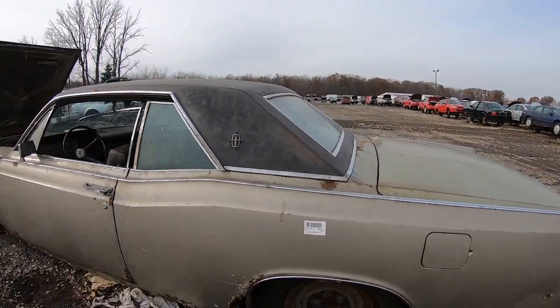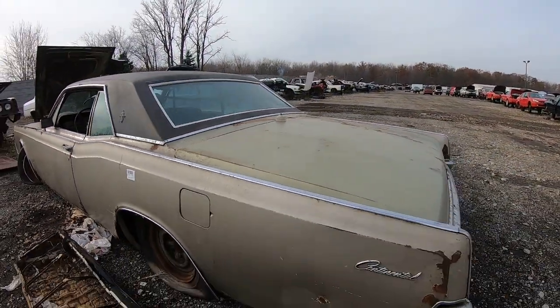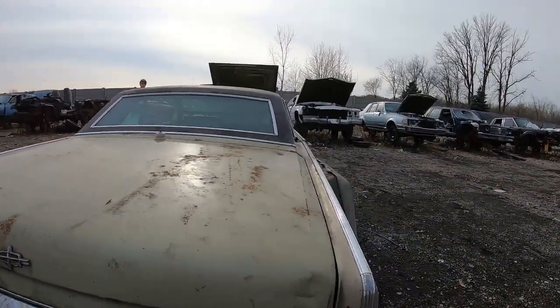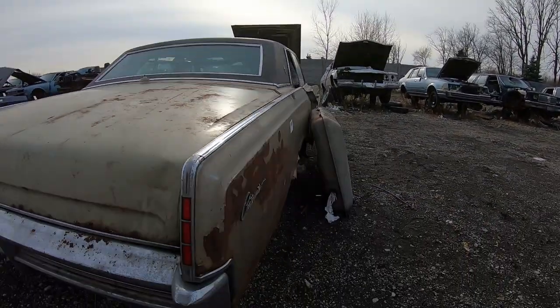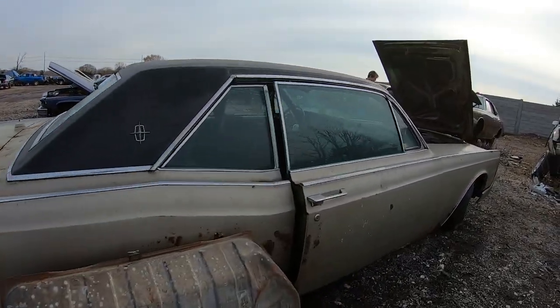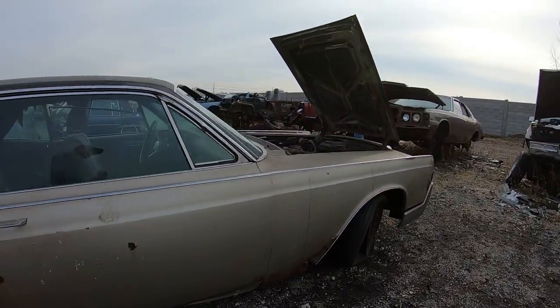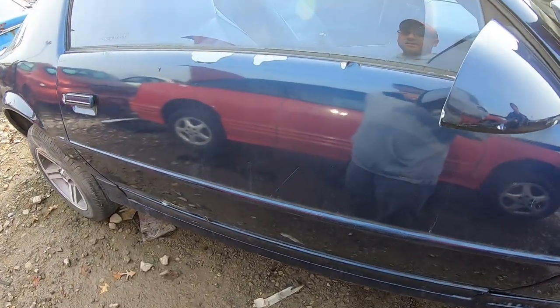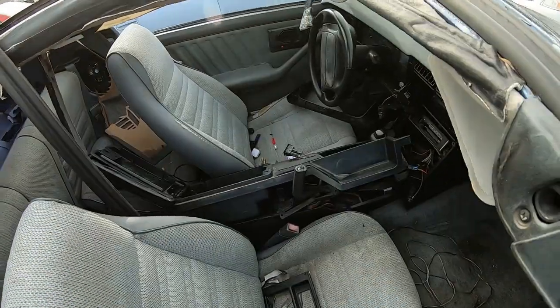There's a '67 Lincoln Continental. Wonder what the frame looks like — the lines are still good. This side is hit: quarter panel's done, doors are done, fenders are done, but you could probably still get fenders. You never know what you'll find. And we've got a Camaro over here.